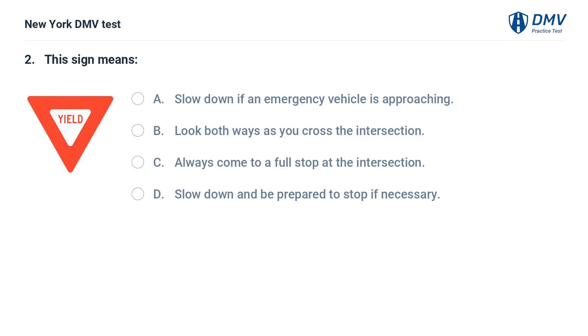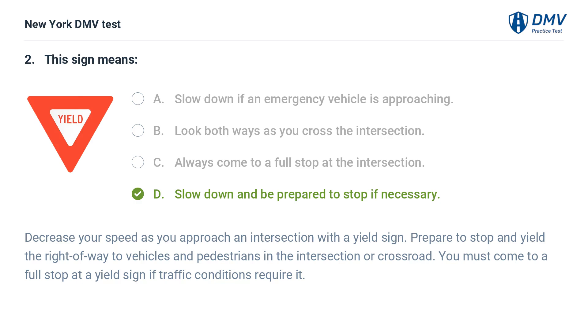This sign means: a. slow down if an emergency vehicle is approaching, b. look both ways as you cross the intersection, c. always come to a full stop at the intersection, d. slow down and be prepared to stop if necessary. Answer: d. slow down and be prepared to stop if necessary. Decrease your speed as you approach an intersection with a yield sign. Prepare to stop and yield the right of way to vehicles and pedestrians in the intersection or crossroad. You must come to a full stop at a yield sign if traffic conditions require it.